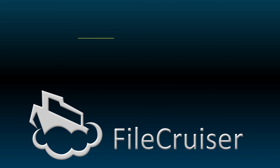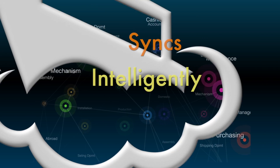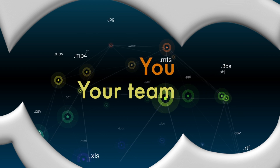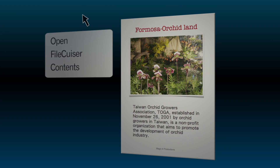Why not build your own cloud solution? FileCruiser provides your business with all of the file sharing, synchronization features, and collaboration tools that help you and your team work more efficiently, intelligently sync your files across all of your devices, so you always have the most updated version.